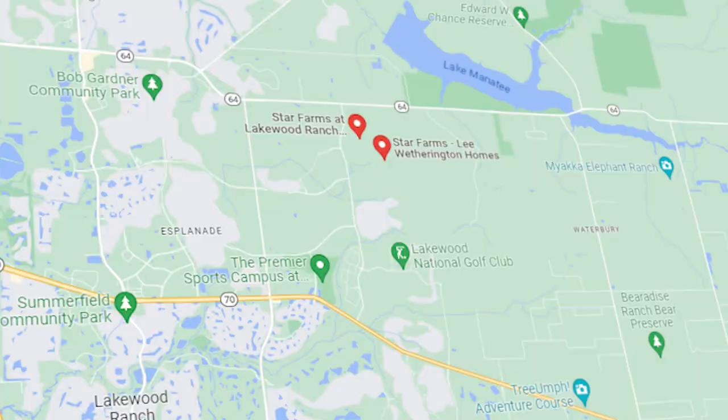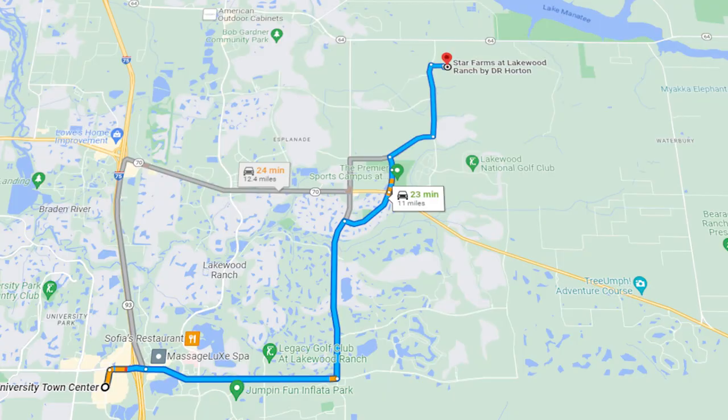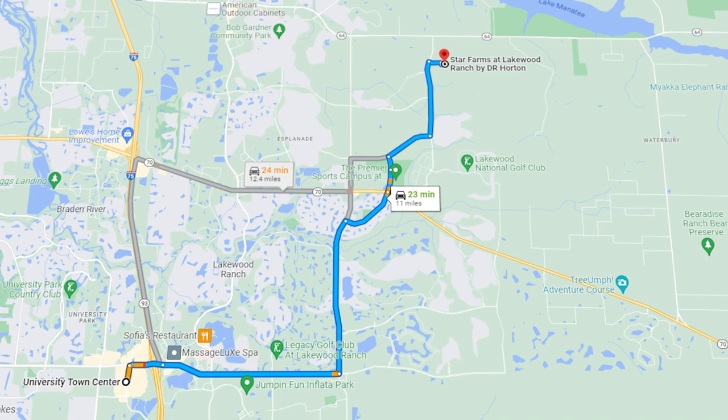We're located in the northeast corner of Lakewood Ranch. If you want to get down to the waterside, you're about 30 minutes from there. If you want to get over to the UTC, you're about 30 minutes from that as well. We are in Bradenton in this part of Lakewood Ranch, which is also in Manatee County.